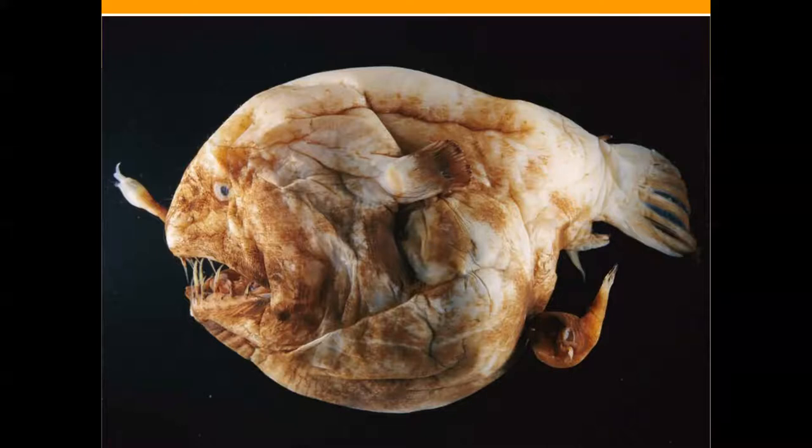Male dwarfism, like seen in the anglerfish, is also present in many other deep sea organisms. Mates are extremely hard to find in the deep sea; therefore, they need to have special mechanisms in order to find each other and to be able to reproduce.